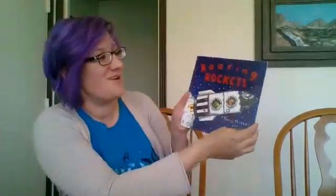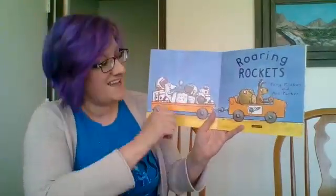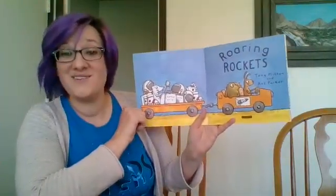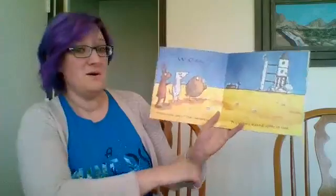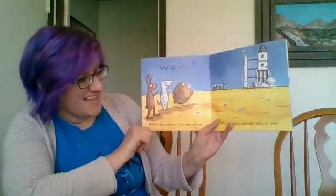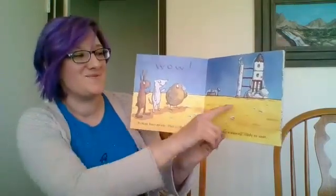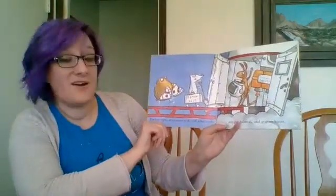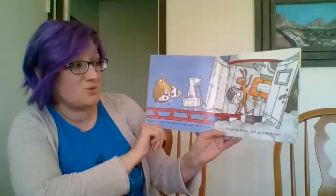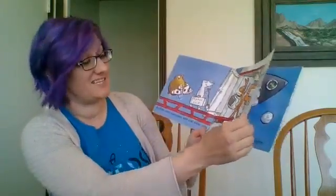It's called Roaring Rockets, and it's by Tony Mitten and Ant Parker. You can see they have all of their suits and supplies — they are ready to go. Wow! Rockets have power and they rise and roar. This rocket's waiting, ready to soar. Rockets carry astronauts with cool white suits, oxygen helmets, and gravity boots. There's a lot of things inside of a rocket.